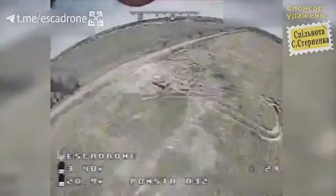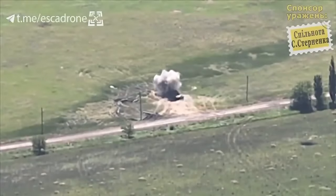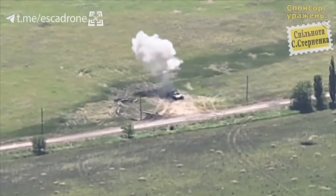Components fly off the tank and smoke comes from the inside, indicating the warhead has penetrated through, destroying the tank.